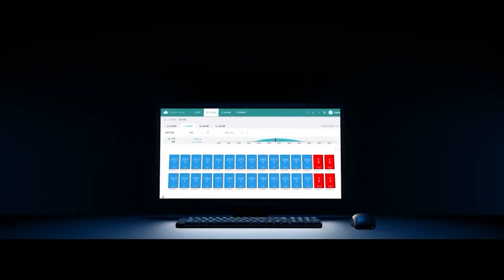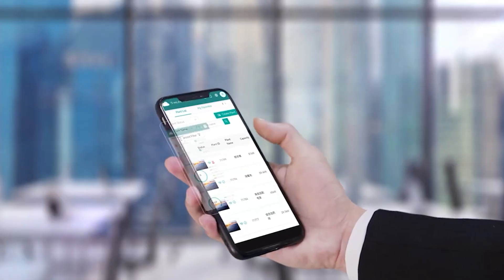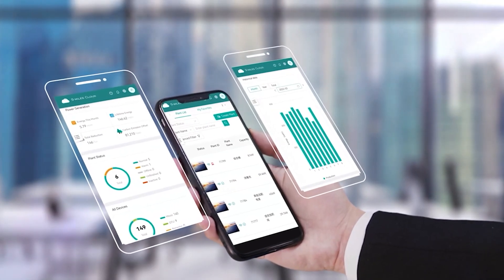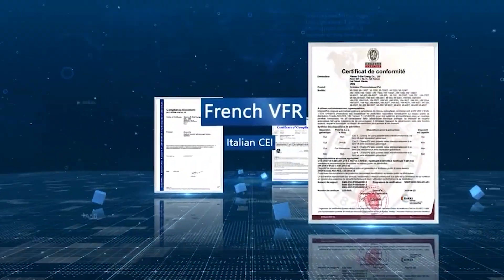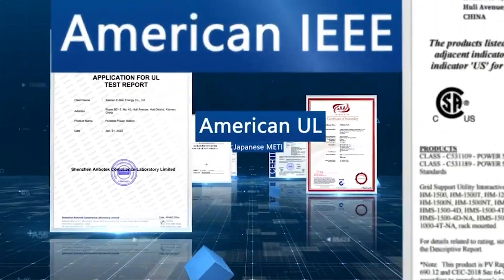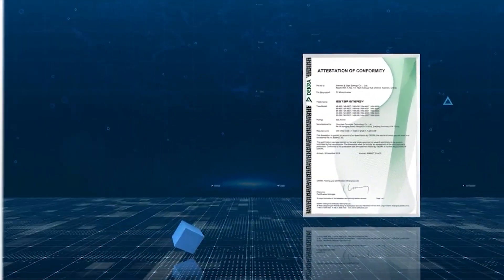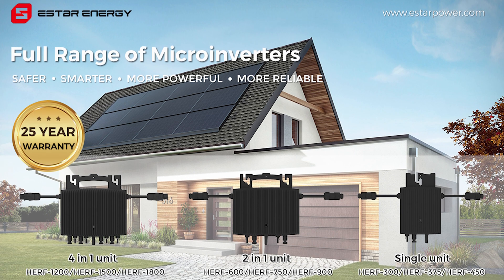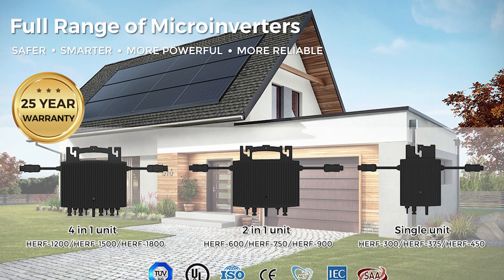Another beneficial feature is its smart monitoring, which allows for effective remote module-level troubleshooting and maintenance. Customers are guaranteed of our product's reliability as it complies with European, US, Asian, and Australian grid standards and certifications. Its failure rate is very minimal — only less than 0.18% — and we offer a 25-year warranty.